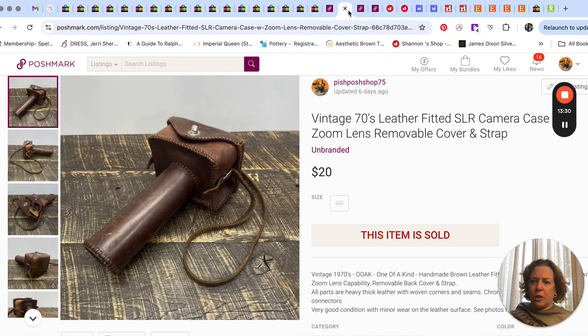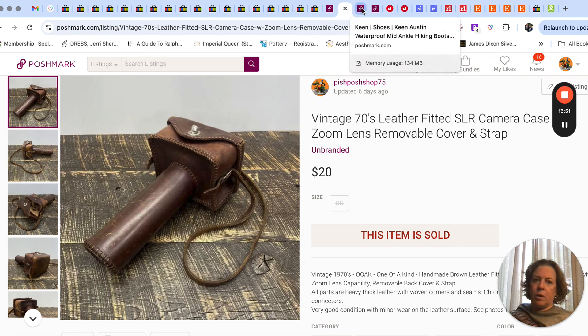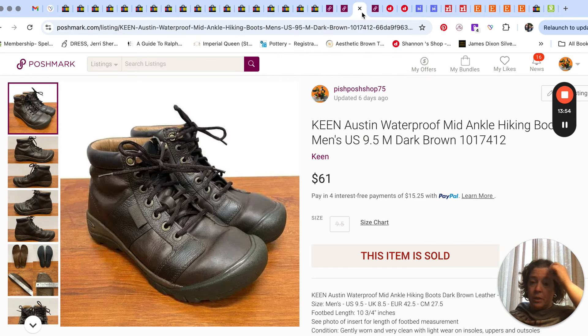Then this crazy thing sold for $20 — it's a fitted camera case for a zoom lens or telephoto lens. It looks like something homemade, made to fit a particular camera. It came in that big lot of camera stuff Mr. Pish Posh got at our clearance center, so everything from that lot has been pure profit for a long time now.